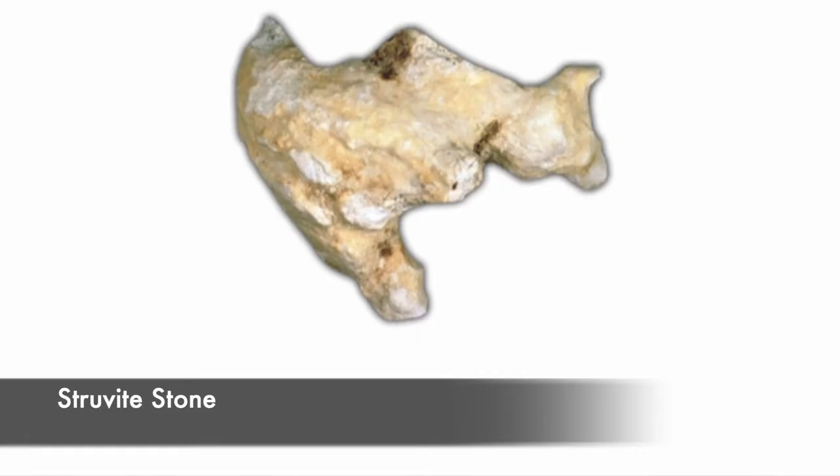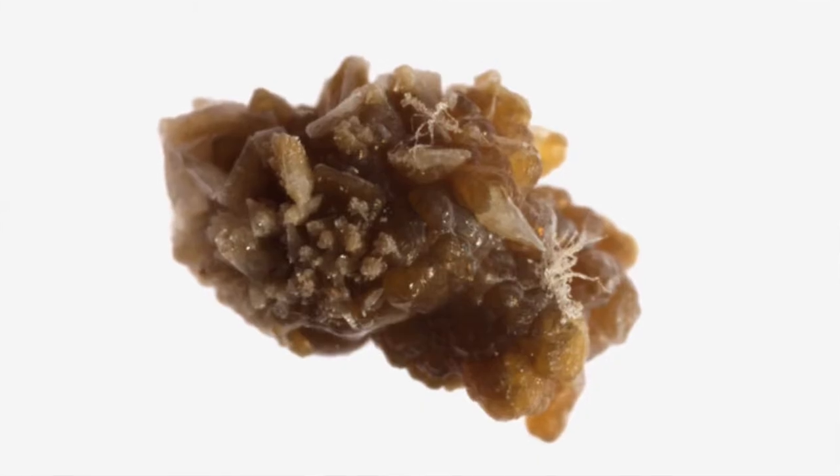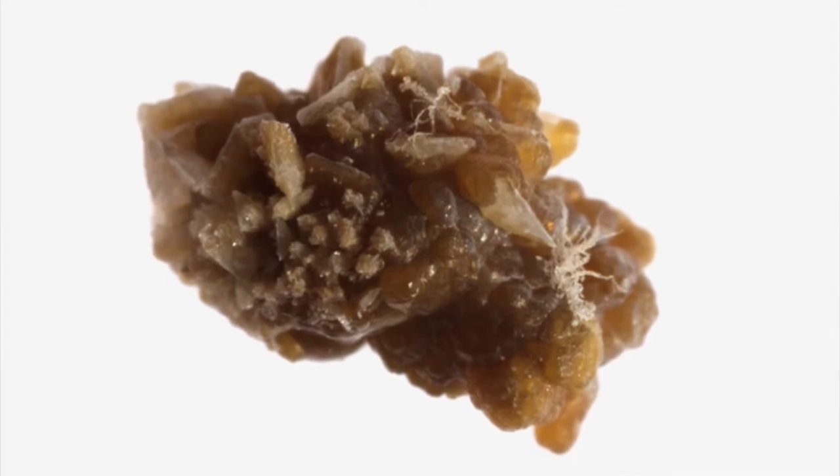The next type is the struvite stone, which is basically caused by urinary tract infections. The last type is the uric acid kidney stone, which is more common in patients who have diabetes, chronic diarrhea, or a history of gout. Just as certain foods can trigger a gout flare-up, foods high in proteins or purines can lead to increased uric acid and therefore a kidney stone as well.